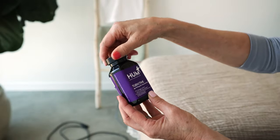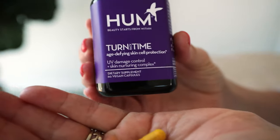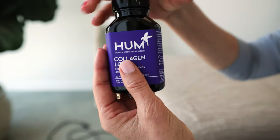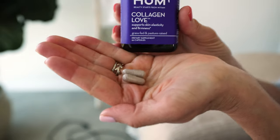The first HUM supplement I want to talk about is Turnback Time — a powerful antioxidant and anti-inflammatory that promotes and protects your collagen layer. The next product I can't live without is Collagen Love. Every day I pour it out and I feel so good knowing I'm feeding the collagen layer of my skin. Collagen Love helps repair sun damage and boosts moisture levels by putting more hyaluronic acid into the skin, so it's more plump and juicy.